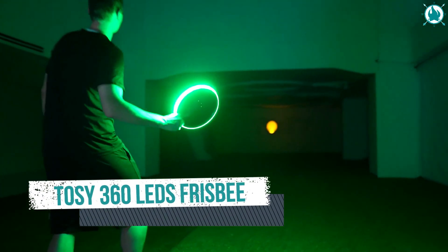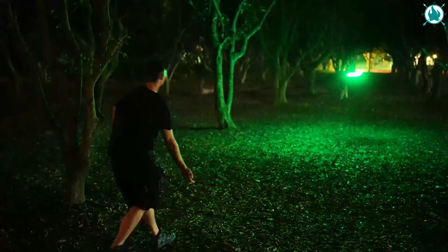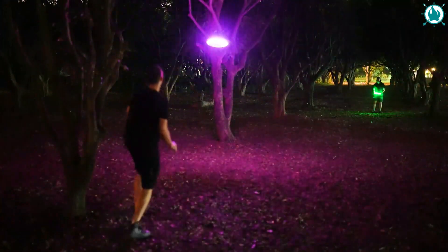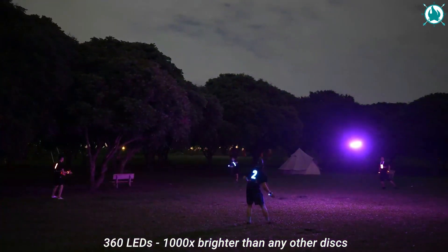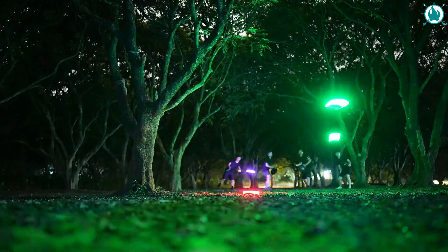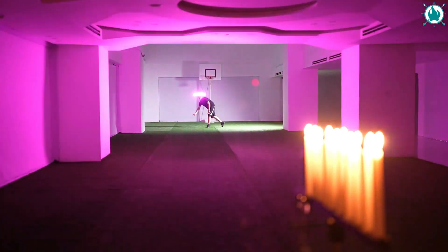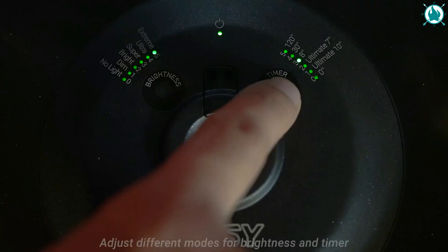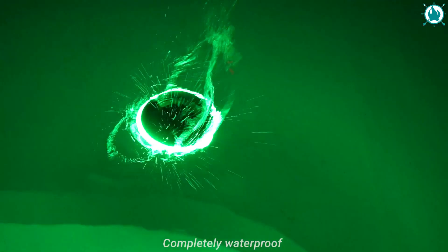Number 9: Toezy 360 LED Frisbee — this is a game-changer! 100 times brighter than any other illuminated disc. Play day or night, indoors or out, and be the center of attention wherever you launch it. The Toezy LED Frisbee has motion sensors and intelligent game modes. Quickly select the brightness level and timer mode that you want.